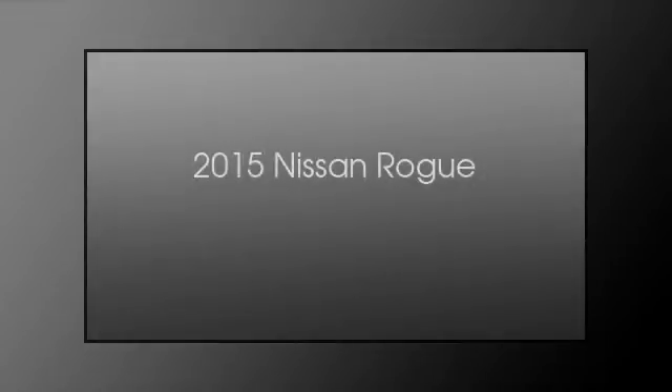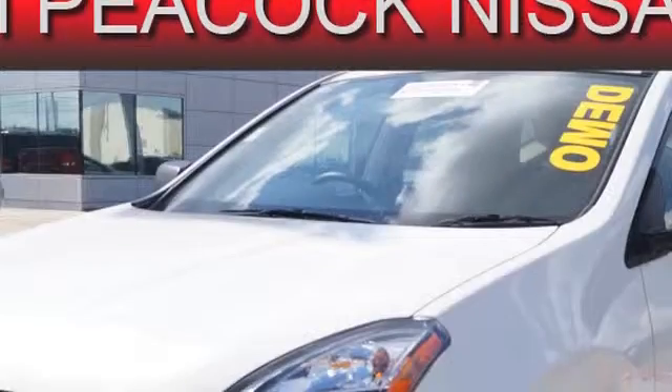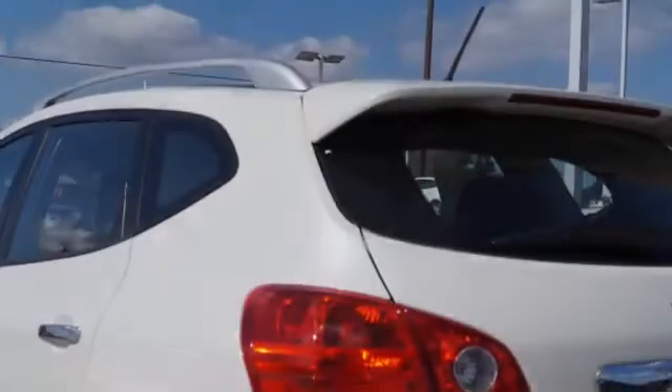This is a 2015 Nissan Rogue. This crossover has a continuously variable transmission and a four-cylinder engine.